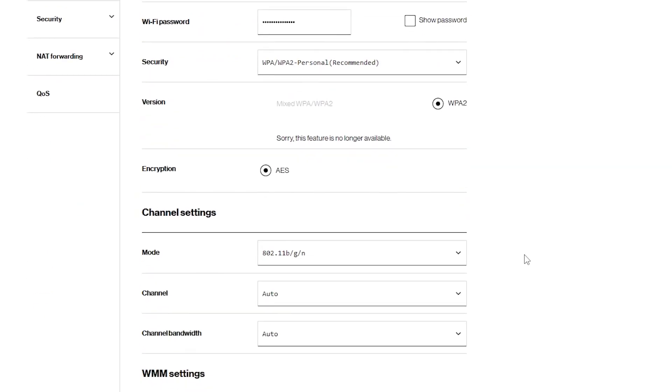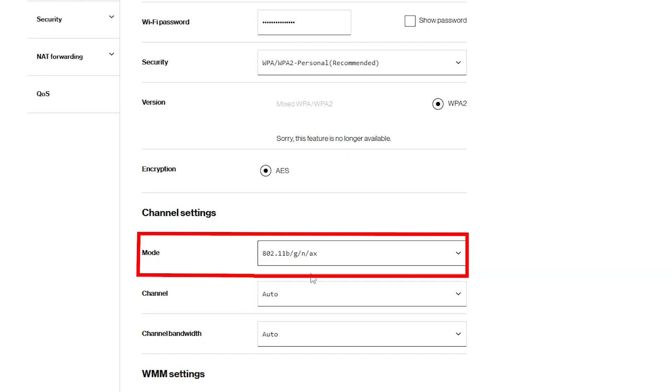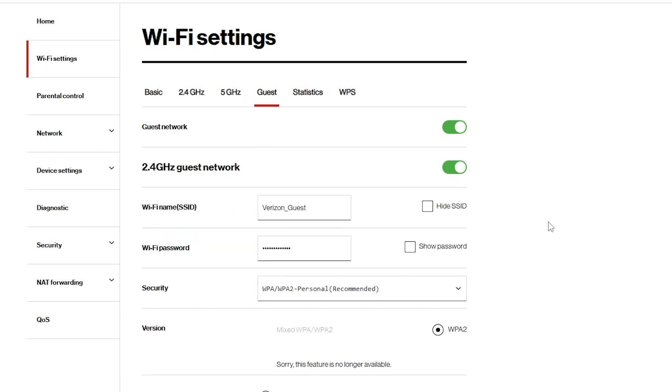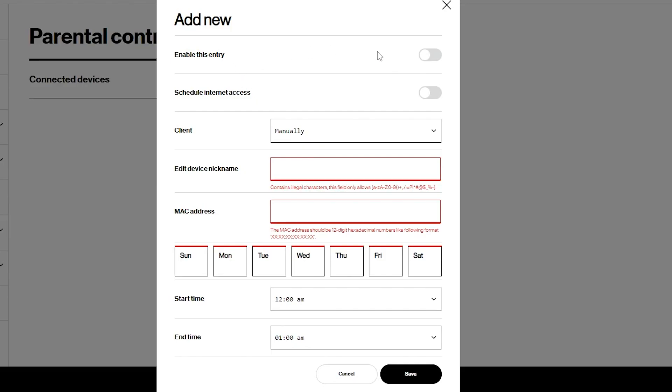This is a Wi-Fi 6 router, but for the 2.4 GHz band, the Wi-Fi 6 feature is not enabled by default — I can enable it here if needed. I can have only one guest Wi-Fi network, and it can only be a 2.4 GHz network, not a 5 GHz network. There is also a parental control feature, but it is very limited — I can only use it to schedule internet access time. And that's it.